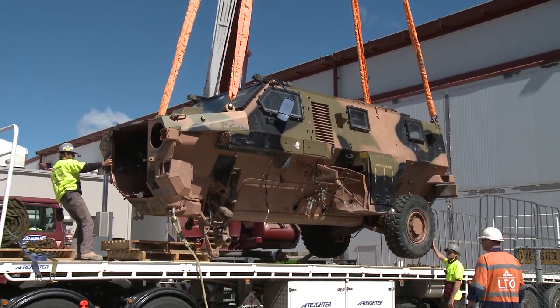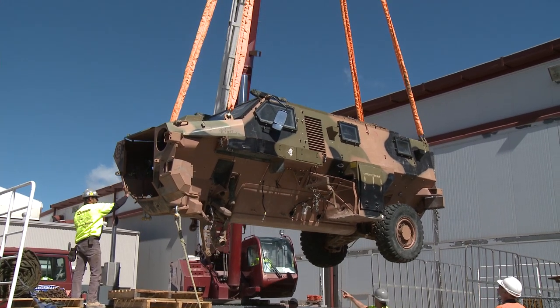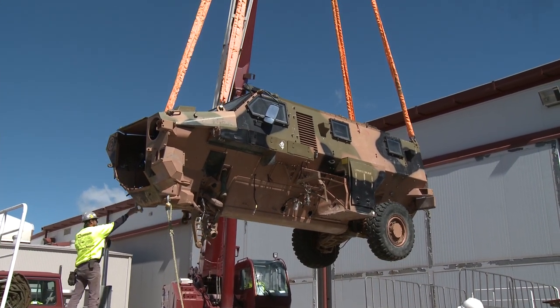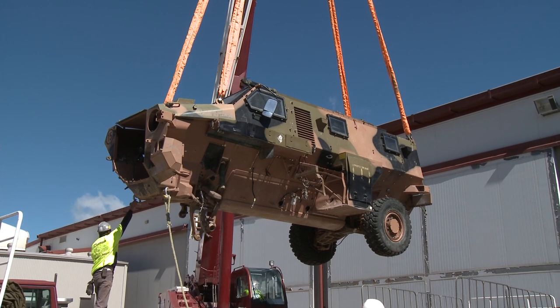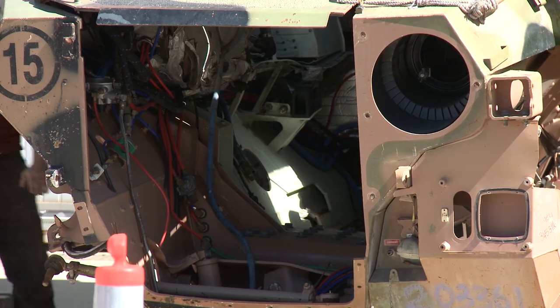The improvised explosive devices — some of which you can see in the Afghanistan exhibition at the Australian War Memorial — are particularly potent and have taken the lives of many of our NATO-led coalition troops including those serving in Afghanistan.